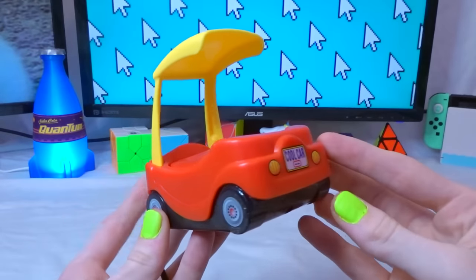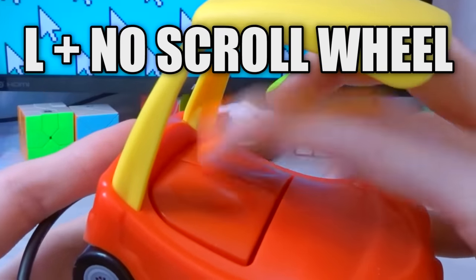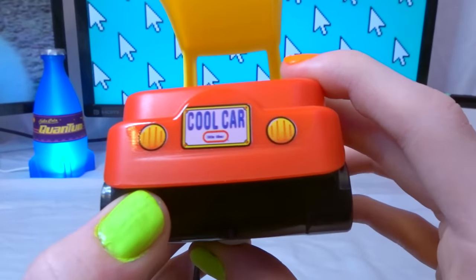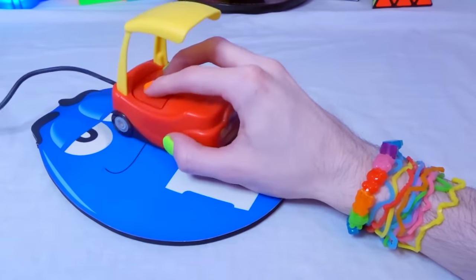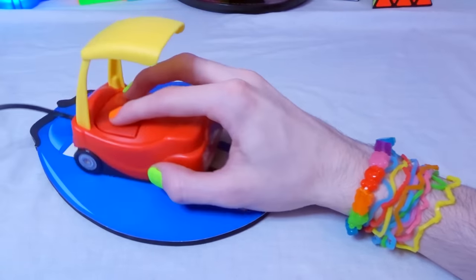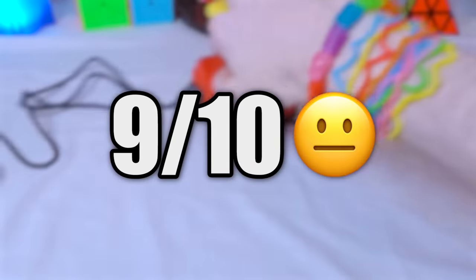The mouse itself honestly has a really cool and unique design. You've got a little hood over your fingers, two clickies with no scroll wheel, and the back has a license plate that says 'cool car' on it. Even though it's made for kids, it still fits in my hand pretty well and is honestly kinda comfortable. Overall, I actually really like this thing. I would give it a 10, but no scroll wheel — so 9 out of 10.